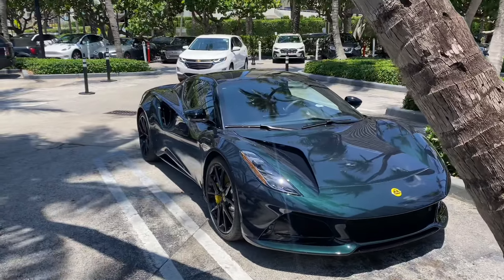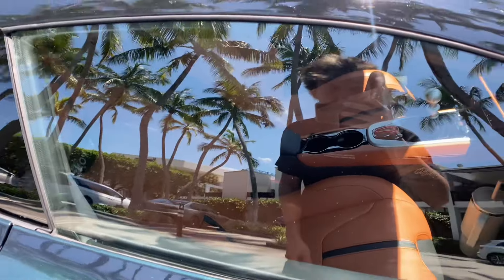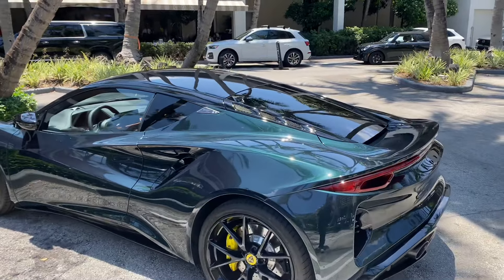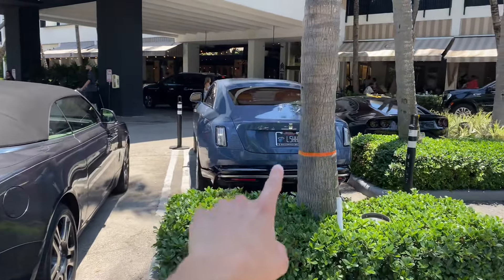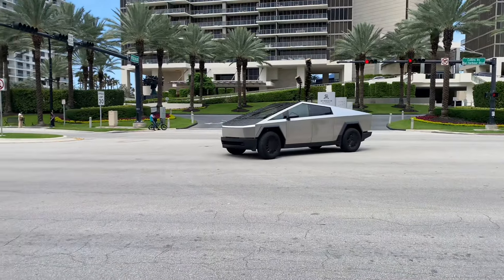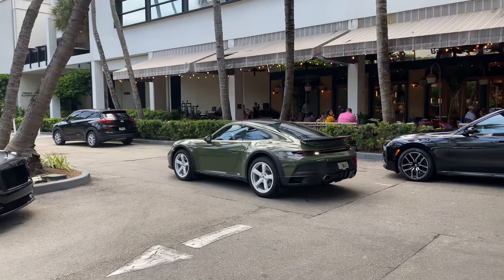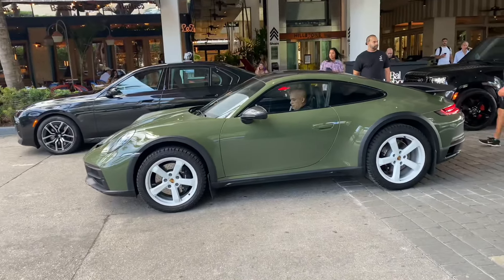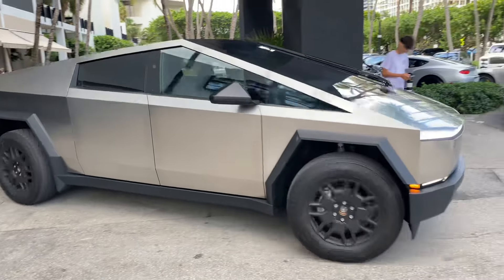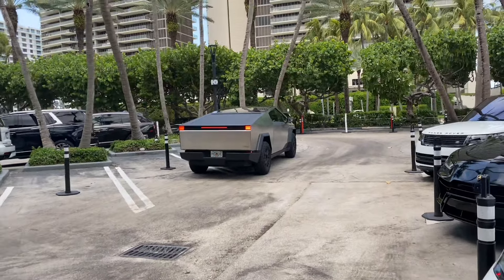There's another Lotus Emira here at Bal Harbour Shops — this one is dark green with brown interior, and they're manual. V6 like I mentioned earlier. Also that Rolls-Royce is the Spectre, which is fully electric. And we've got a Tesla Cybertruck — really odd looking. It's now driving and this thing is actually so weird in motion. It's massive — look at it compared to the Urus, like a huge refrigerator.